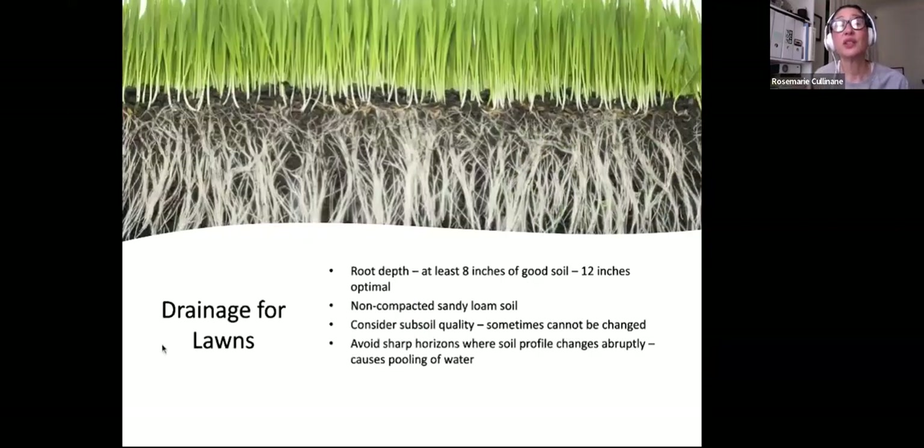Drainage is really important for lawns and most plants. Most turf grasses need at least eight to twelve inches of good soil to accommodate most root depth, and some turf seeds can get up to five feet deep. Non-compacted sandy loam is usually best for most turf. Consider subsoil quality — if you've got a slab of granite underneath your clay, you may not be able to grow lawn there. Avoid sharp horizons where the soil profile changes abruptly, causing pooling of water — something to consider at the bottom of a slope.